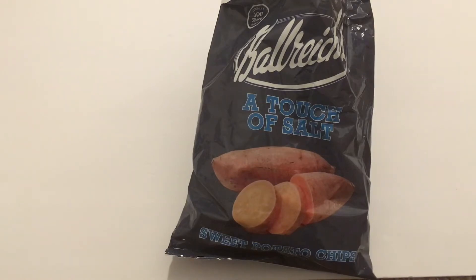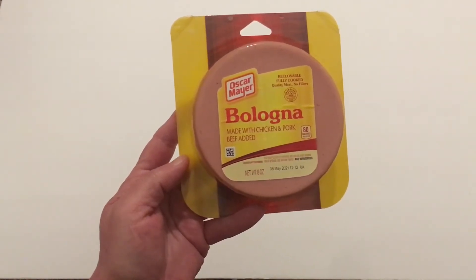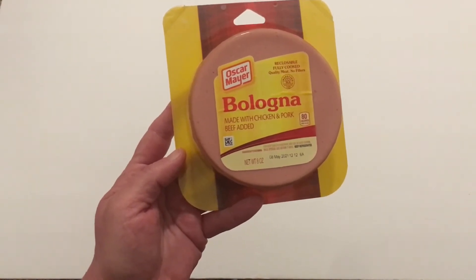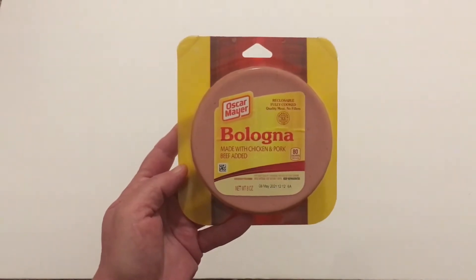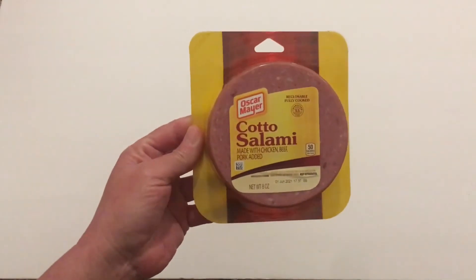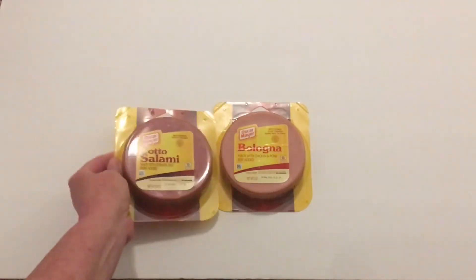Will was really hungry when he was shopping! He picked up Oscar Mayer bologna in eight ounces — that's a really good deal because at Walmart you get 16 ounces for two dollars, so it's about the same price per ounce. He also got Oscar Mayer salami in eight ounces as well.